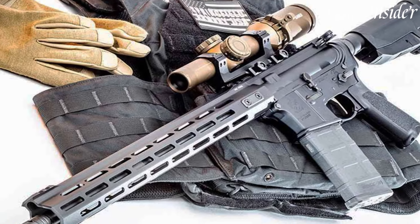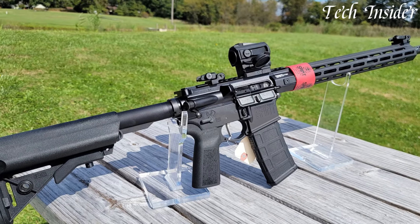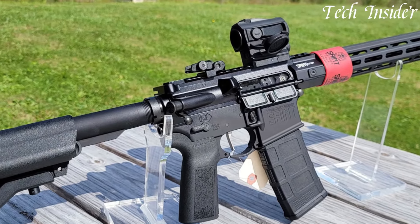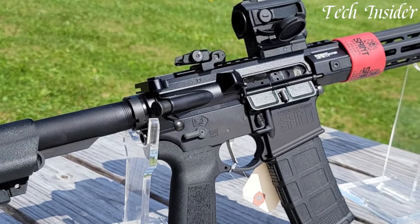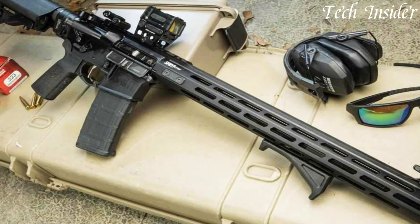Whether you're a competitive shooter, a law enforcement professional, or an enthusiast seeking a reliable and customizable platform, Springfield Armory Saint rifles offer exceptional durability and accuracy with their mil-spec construction and chrome moly vanadium barrels.